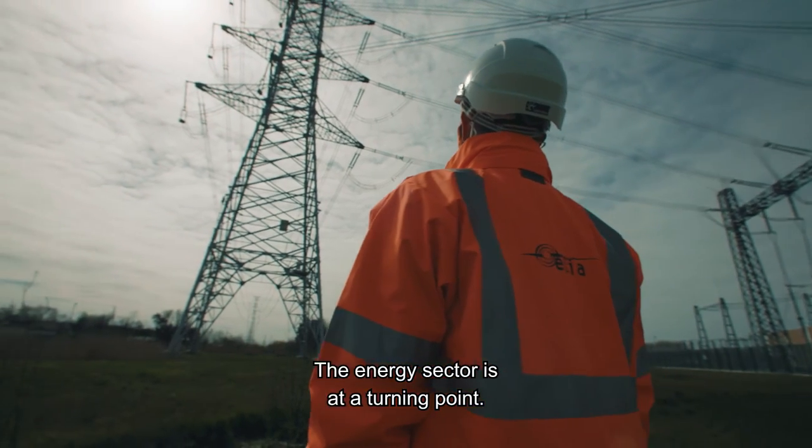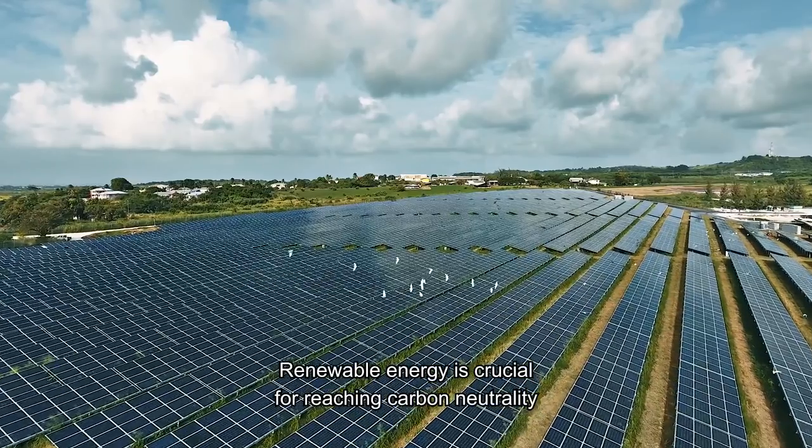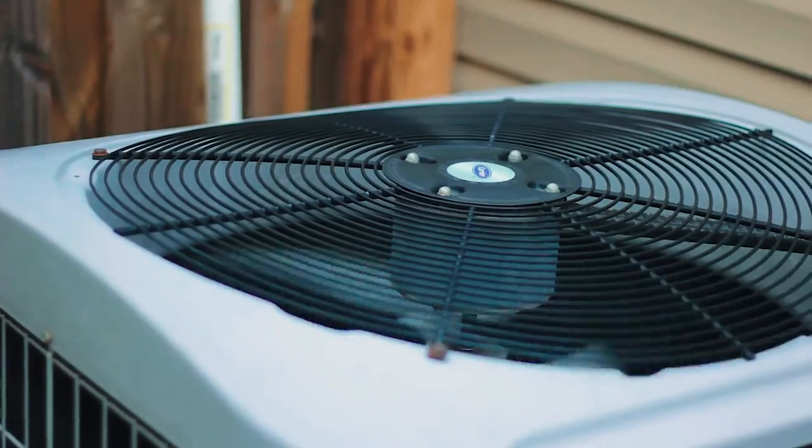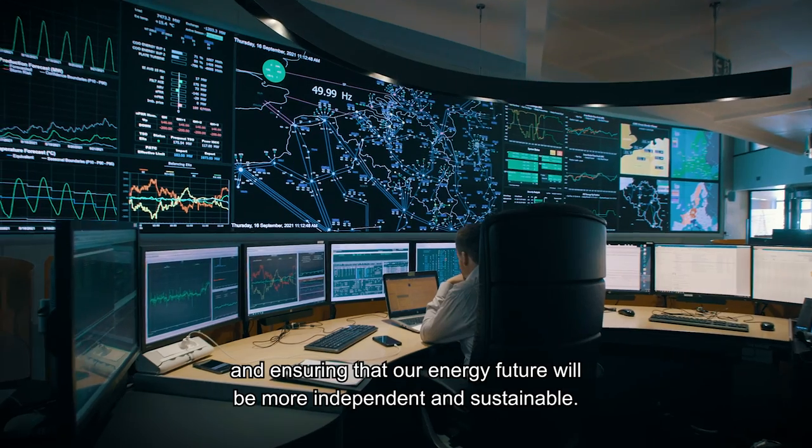The energy sector is at a turning point. Renewable energy is crucial for reaching carbon neutrality and ensuring that our energy future will be more independent and sustainable.